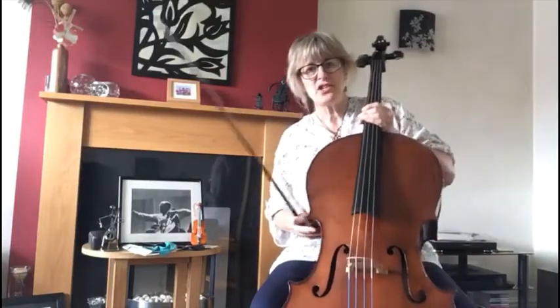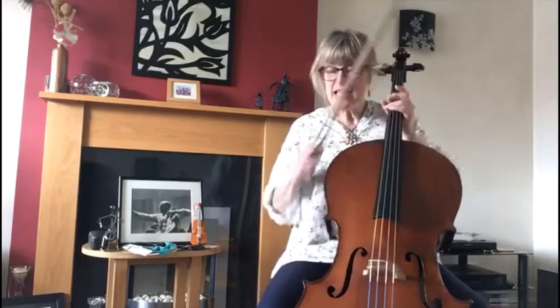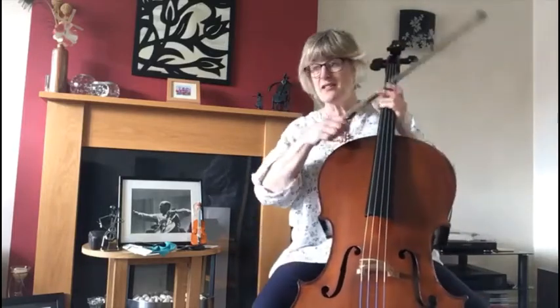Let me introduce you to my cello. This is Philip. Philip was named by a guard on a train who had to wheel teas and coffees past me several times on a journey. In the end, I think he got a bit fed up, but he was a good-humoured man and he knocked on the hard cello case and said, 'Philip, Philip, are you in there Philip?' — pretending there was somebody called Philip hiding in the cave. And it's stuck ever since.